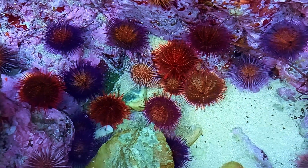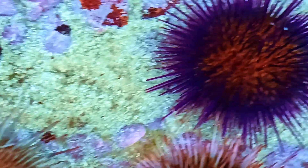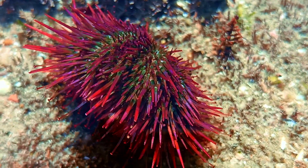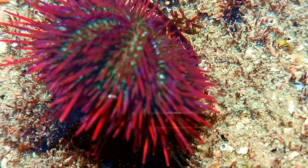Have you ever seen a living pincushion? Meet the sea urchin, nature's spikiest little tank. Those spines are not just for looks — they move, stab, and help the urchin crawl around. And underneath, hundreds of sticky little tube feet. Kinda like walking on spaghetti.